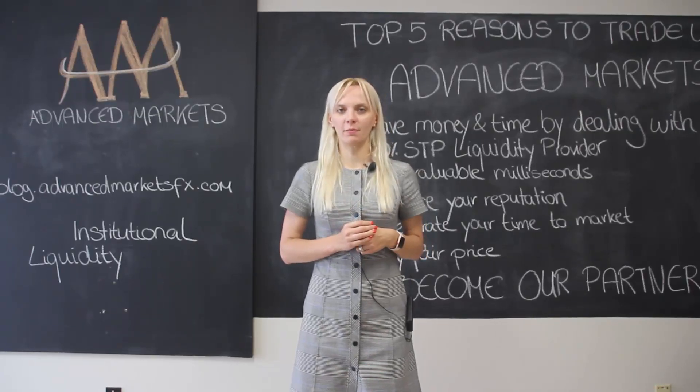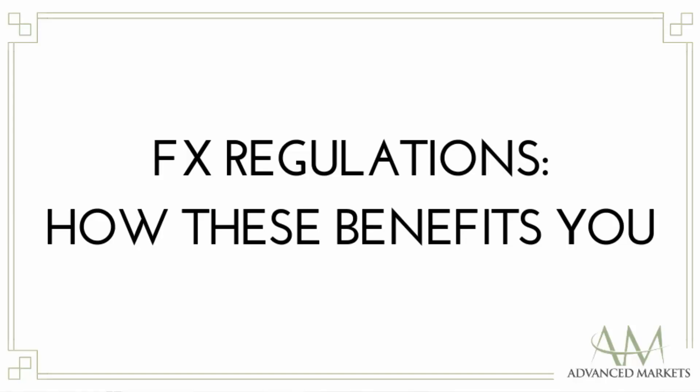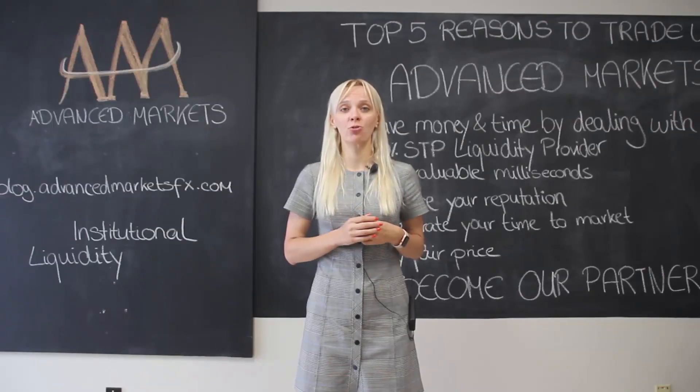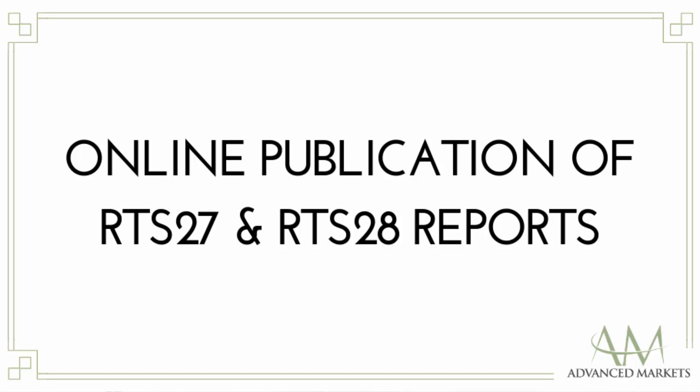Hello and welcome to Advanced Markets Blog. In continuation of our blog series, today we will talk about regulation and what benefits you as a trader can finally receive from it. Today we will cover RTS 27 and RTS 28 reports.